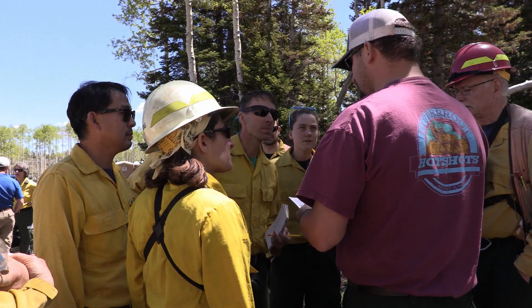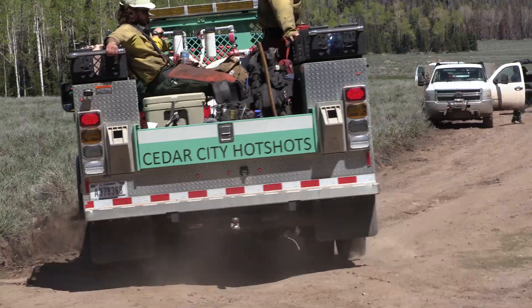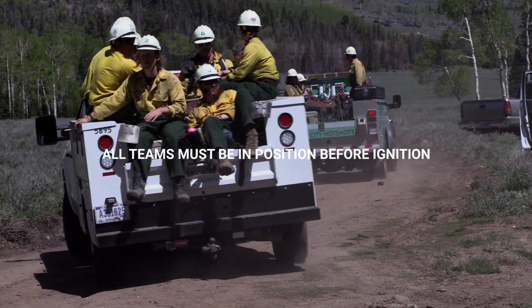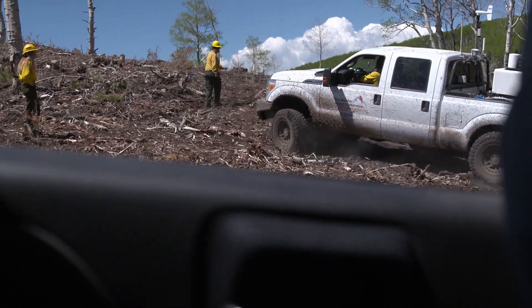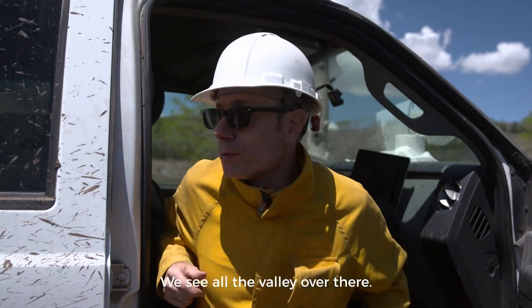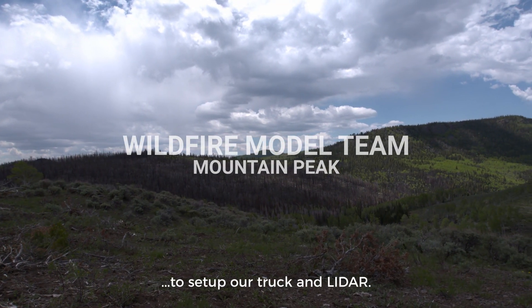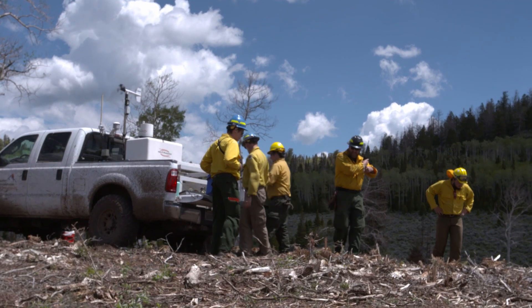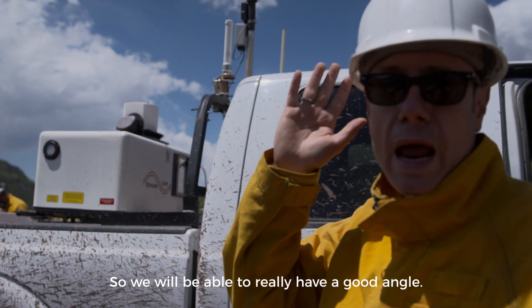This is our one concern area where we have continuous fuel, because we're going to send the hotshots that are rolling out of here right now. We've seen all the valley over there — we should be in a good spot to set up our truck and the lidar. That's going to be a really intense burn, and the plume should be going in this direction so we will be able to really have a good angle.